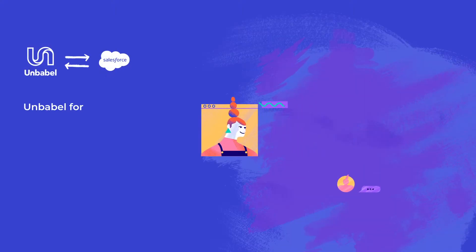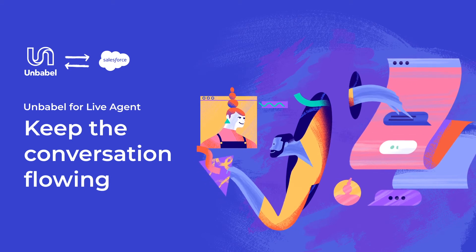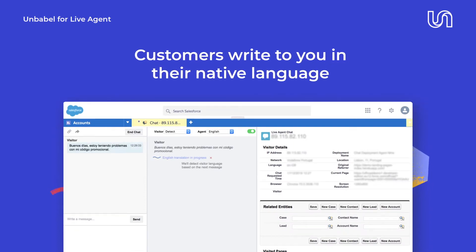Unbabel gives you a scalable way to keep your customers engaged and your workflow running smoothly with near real-time translation in Salesforce Live Agent. Every day, customers reach out in dozens of languages, let's say Spanish.